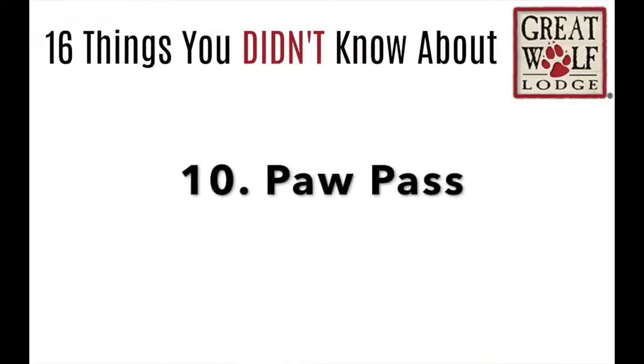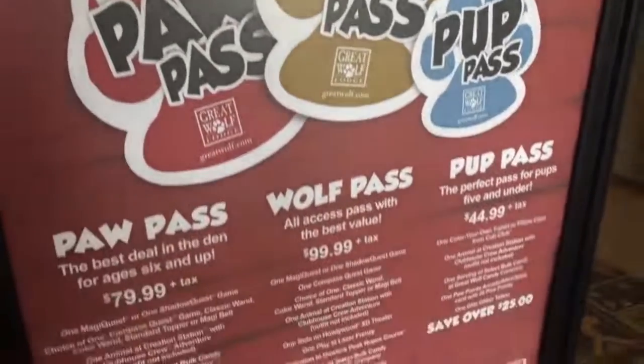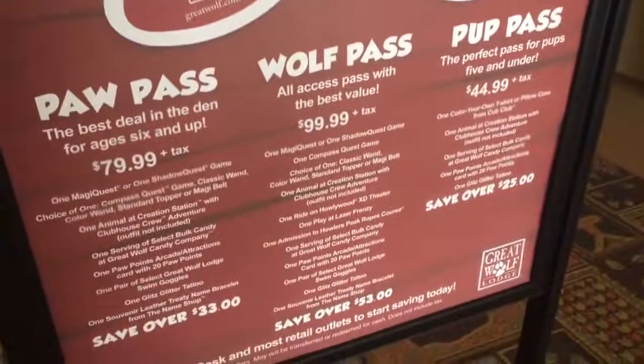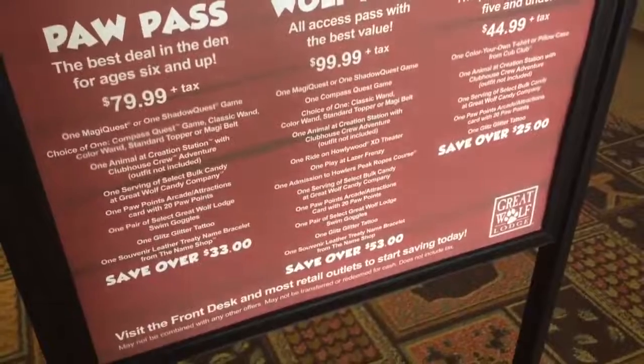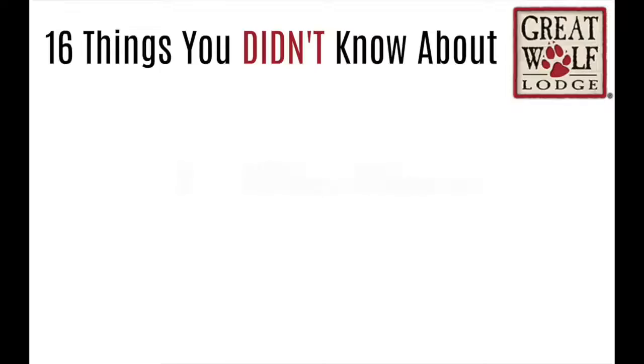Number 10: the Paw Pass. You can get different passes that will save you money, and you can do lots of different activities if you get one of these Paw Passes. When we went, we got the Paw Pass for our kids — let me show you what's on it.